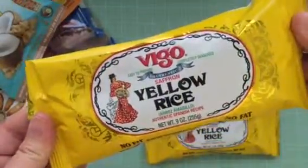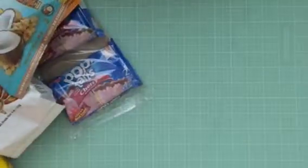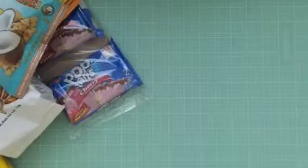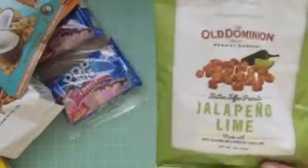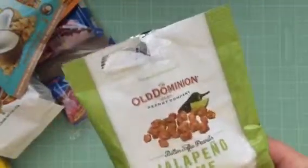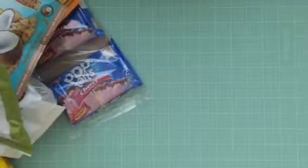I found this saffron yellow rice — I have never used it. I saw a video about this probably about six months ago and I had not seen it in the Dollar Tree since, so I went ahead and grabbed it as soon as I saw it. I also found these Old Dominion jalapeno lime peanuts. These are interesting — they're kind of like regular toffee peanuts, but every once in a while you'll get like, wow, that was limey, wow, that was hot — but not every peanut. It's kind of an interesting concept.